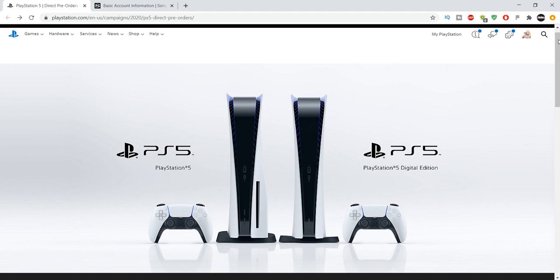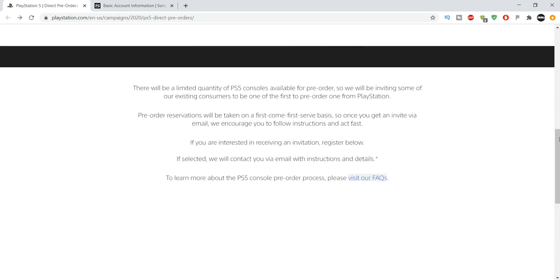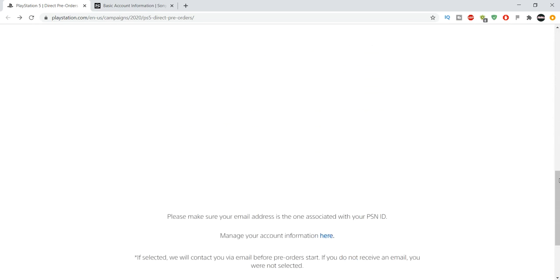Anyway, the pre-order link will be in the description. All you want to do is just go to that page. I went to the next page but I'm not going to show it because it has my personal information.